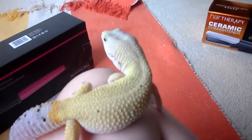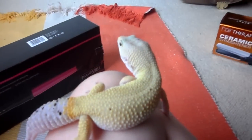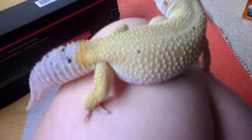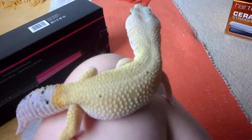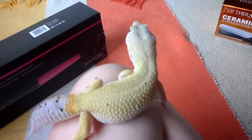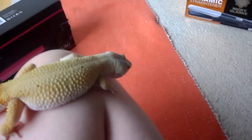Most people think geckos are the type that have suckers and can climb up walls and just chill on the ceiling, but Matthew he can't climb to save his life. Because he has claws, he doesn't have the suckery things like the other geckos, so unfortunately he attempts to climb but no, he can't climb.